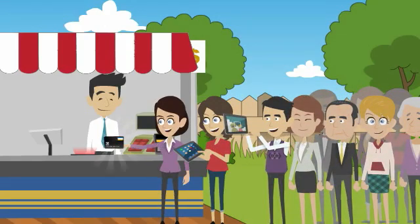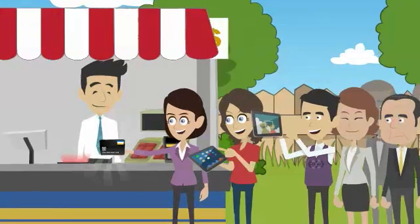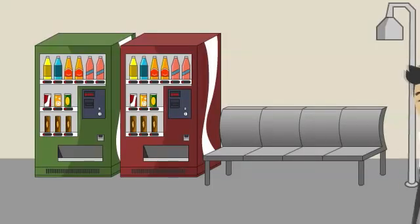So attendees can browse, personalize, and order products from his website or purchase online using a credit card.